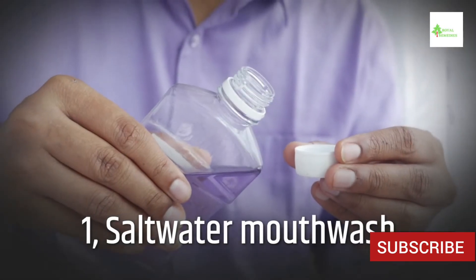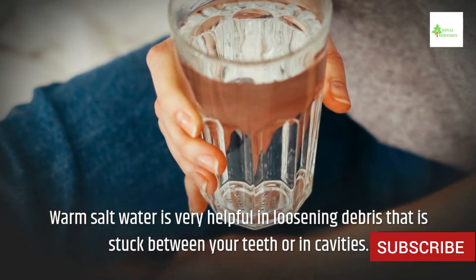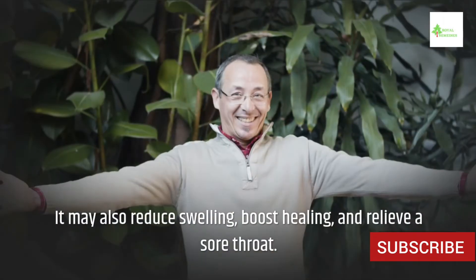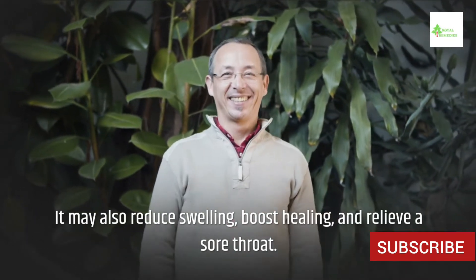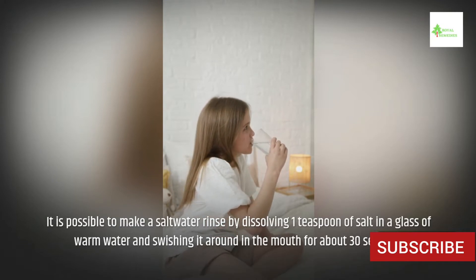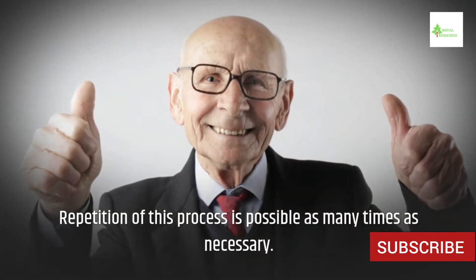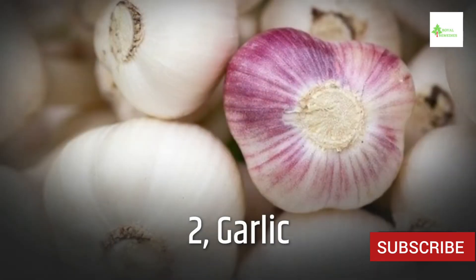1. Saltwater Mouthwash. Warm saltwater is very helpful in loosening debris that is stuck between your teeth or in cavities. It may also reduce swelling, boost healing, and relieve a sore throat. Make a saltwater rinse by dissolving one teaspoon of salt in a glass of warm water and swishing it around in the mouth for about 30 seconds. This process can be repeated as many times as necessary.